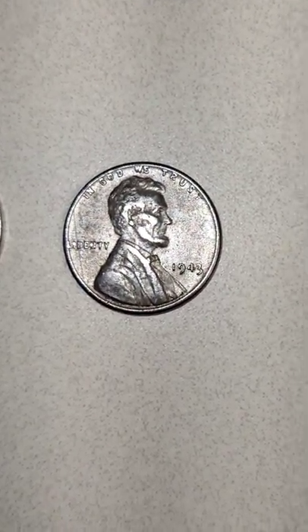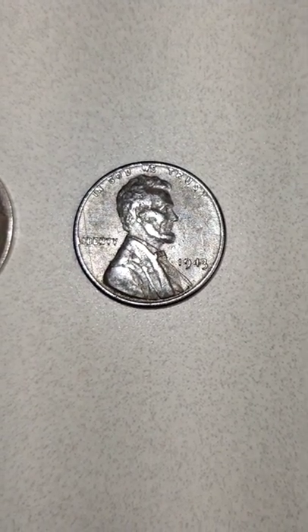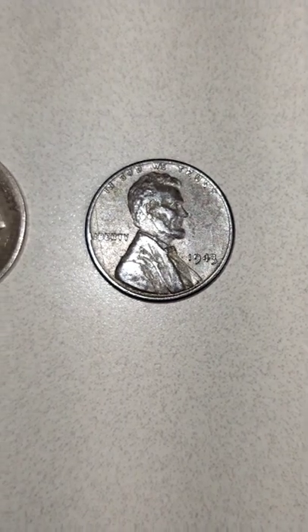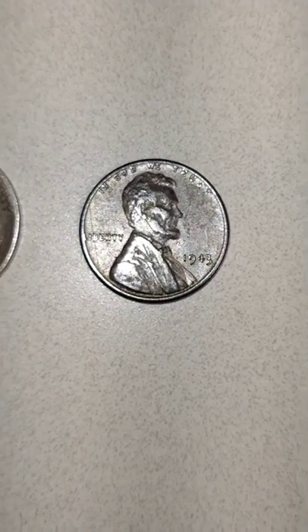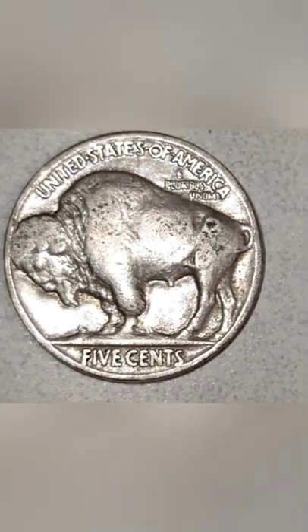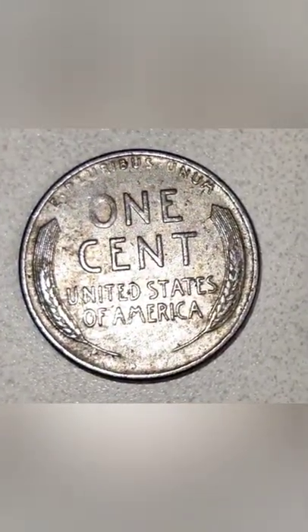Pretty awesome package overall. I'm most excited about the 1943 Steel because it's the nicest one to add to my collection. Good deal all around and I would definitely recommend this seller to anybody interested in these coins. We'll see you next time.